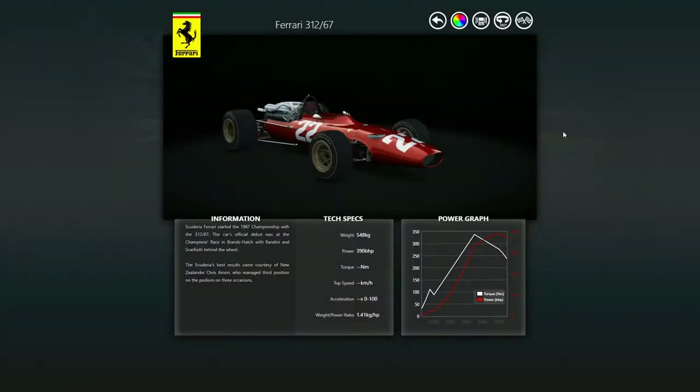Before we jump to the next car, let's quickly look over the stats. The 1967 version — the 312/67 — weighs 548 kilograms, absolutely nothing. It produces 390 horsepower out of the V12, giving 1.41 kilograms per horsepower. Very, very fast car — and a scary, terrifying car at that.